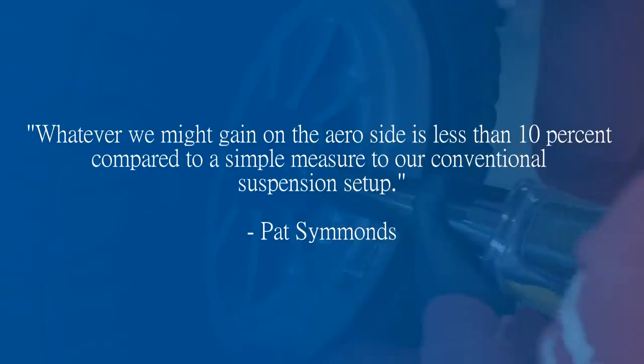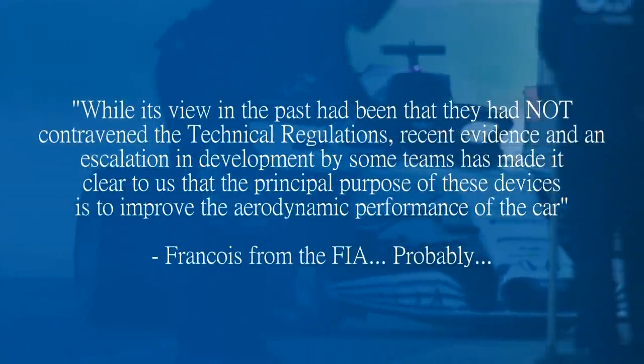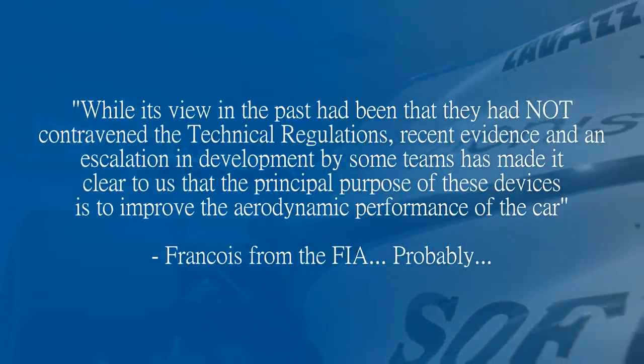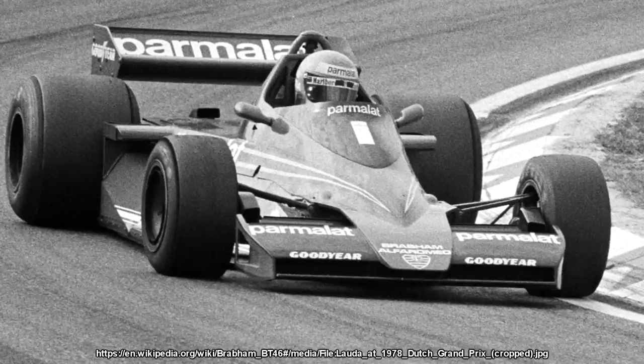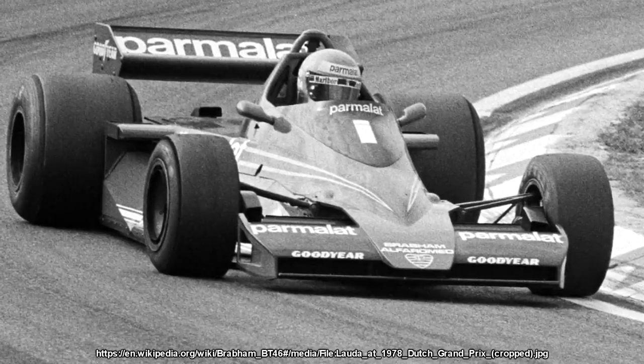Pat Symonds at Renault said whatever they might gain on the aero side is less than 10 percent compared to a simple conventional suspension setup. The FIA countered that while their past view had been that it didn't contravene the technical regulations, recent evidence and an escalation in development by some teams had made it clear the principal purpose of these devices was to improve aerodynamic performance. This is similar to Brabham's fan car — Gordon Murray proved to the FIA that the fan did more to cool the engine than suck the car to the ground, but on this occasion the FIA saw the aero gains were far greater than the mechanical ones, and it was finally outlawed.